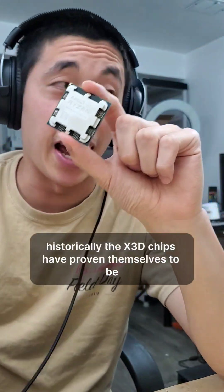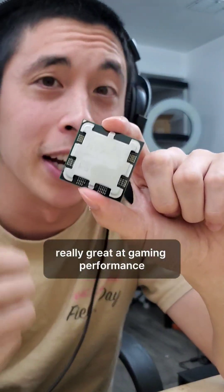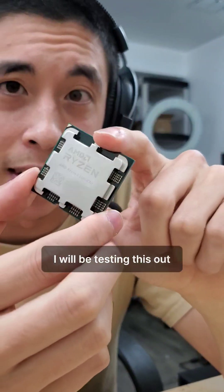Historically, the X3D chips have proven themselves to be really great at gaming performance. I will be testing this out to see if that holds true.